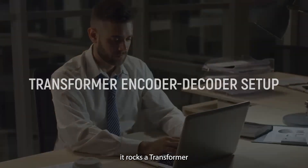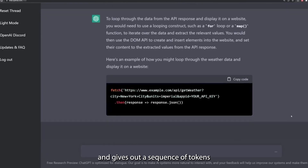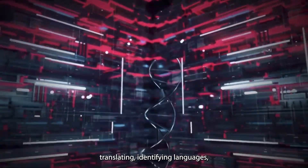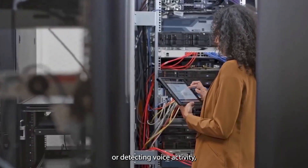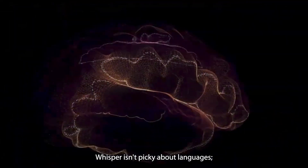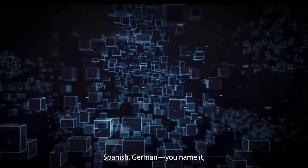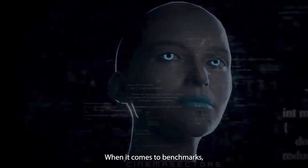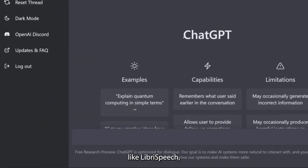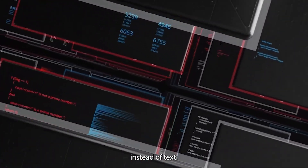Behind the scenes, Whisper uses a transformer encoder-decoder setup: it takes speech signals as input and outputs a sequence of tokens representing what was said. Whether it's transcribing, translating, identifying languages, or detecting voice activity, Whisper has it covered. What makes it particularly powerful is its multilingual capability — Whisper supports 50 languages, including English, French, Spanish, and German. When it comes to benchmarks, it performs near-humanly on LibriSpeech, Common Voice, and TED-LIUM. It can also reverse this process and respond to users with speech instead of text, making the chatbot feel more connected and user-friendly.